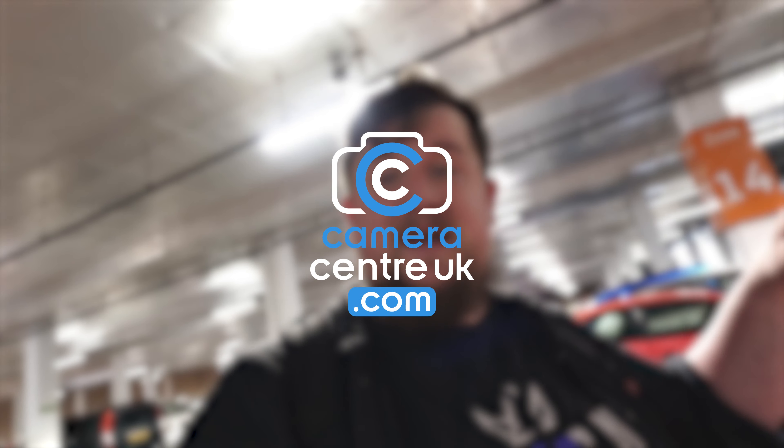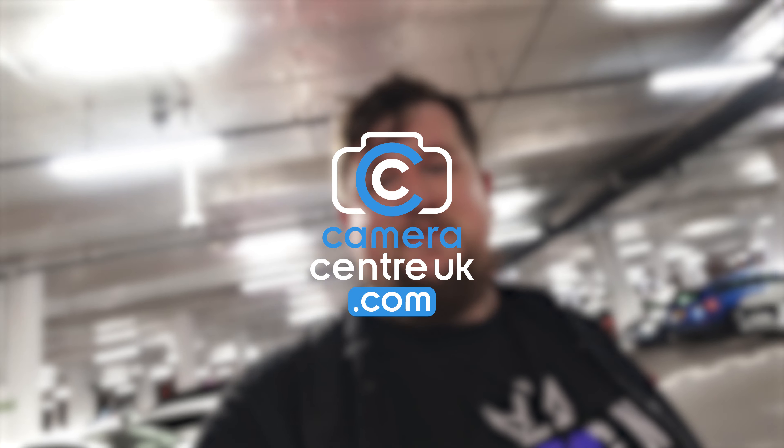This has been Camera Centre UK. Make sure you have a good day. I know Steve through working at Camera Centre, and then I ended up doing some work with him as well. He's an incredibly honest and brilliant human being, and what he's managed to achieve is incredible. And, being doing a talk here today — kudos to him.